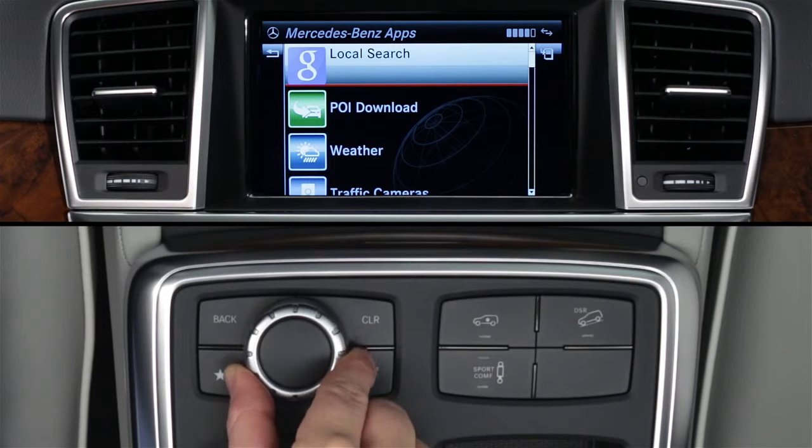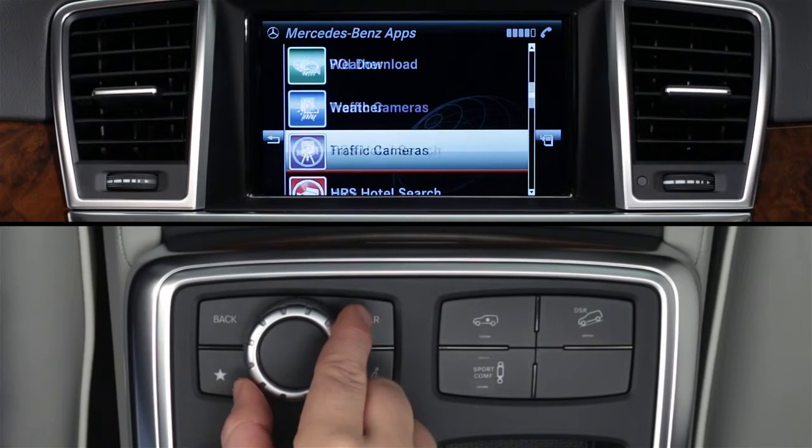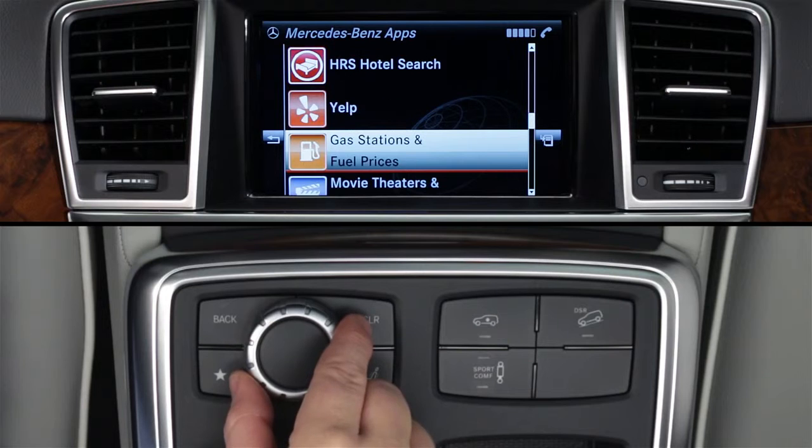When the list of apps appears, rotate the knob to scroll down to Gas Stations and Fuel Prices and press to select it.